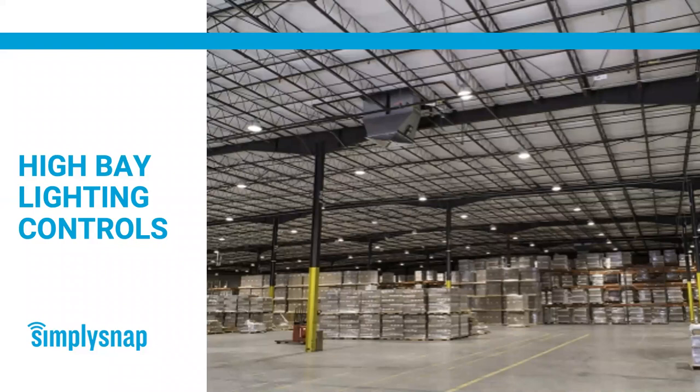A few housekeeping items. If you have questions during the presentation, please use the Q&A button at the top or bottom of your screen — this will depend on what kind of device you're using today. Type your question in there and we'll try to answer these as they come in. We'll also have time at the end to take other questions.